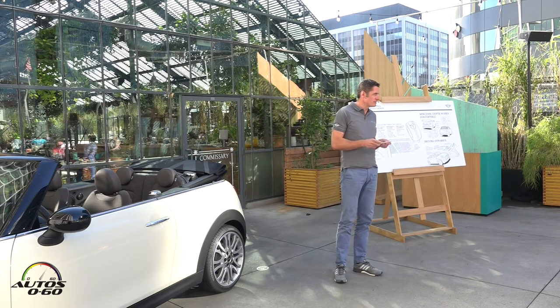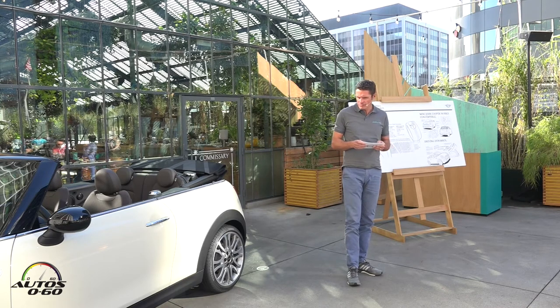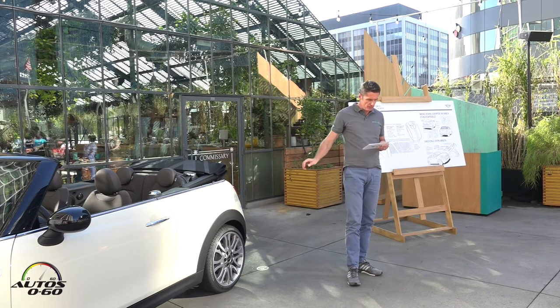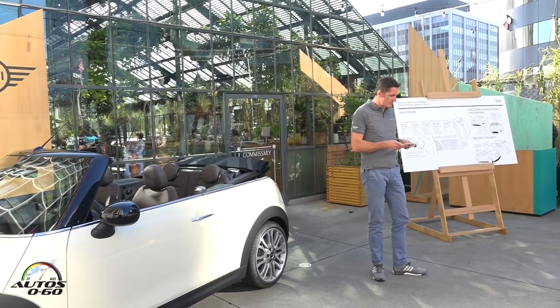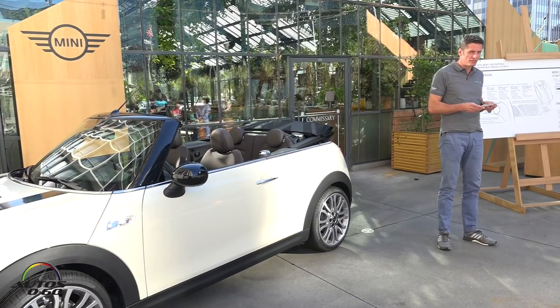The convertible-specific measures to increase stiffness are torsion struts in the front and rear area of the underbody, selective optimization in the area of the side sills, and a stiffening plate underneath the engine. There is an optionally available sports suspension with a setup geared towards dynamic driving.